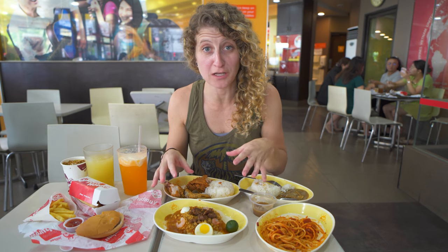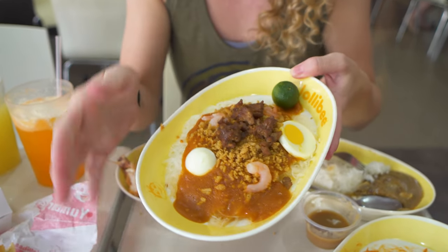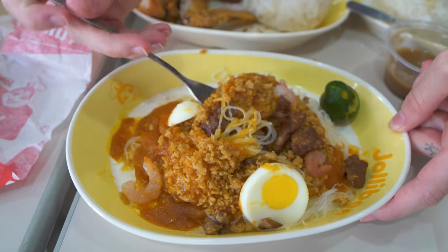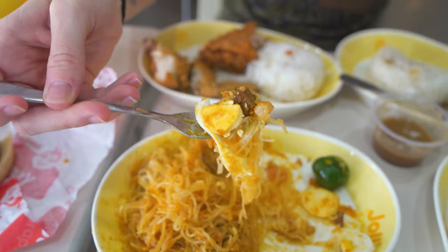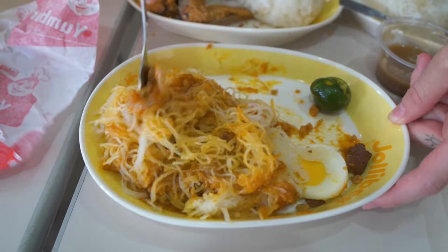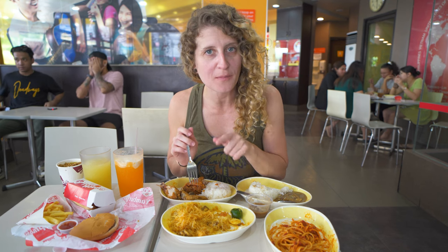They also do palabok, which is like a vermicelli rice noodle which we've tried before here in the Philippines, so it'll be interesting to see their take on it at Jollibee. It's actually quite packed with ingredients — we've got chicharrones on top, there's beef or pork, some shrimp, as well as egg, and a little calamansi to squeeze on top. Let's get this calamansi on there and mix it all up. That's actually really good. It's quite similar in flavor to the palabok we've had before. The chicharrones are a bit crunchy, the meat is tasty, the egg is on there, there's a bit of creaminess, and the shrimp is interesting too. I might have to go for the palabok over the spaghetti — that's really nice and flavorful.